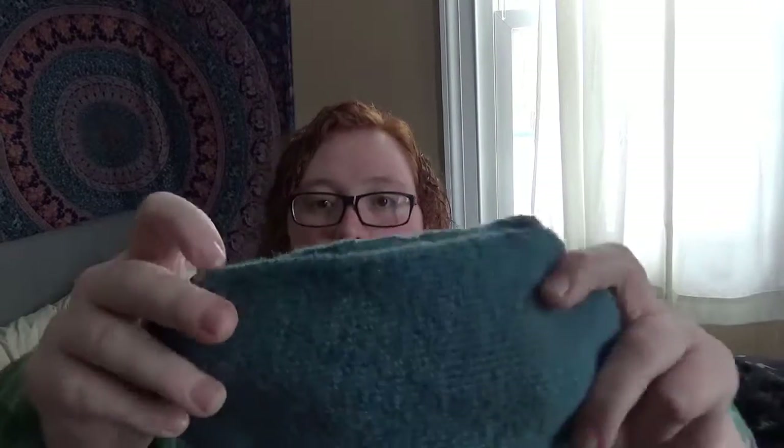I haven't even cast on the second sock yet. I'm finished with one sock, and actually I will show you that. I won't show you the pattern on the sock, but I can show you the yarn at least. So there's that.